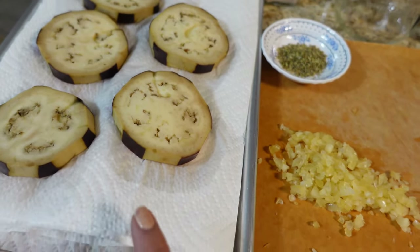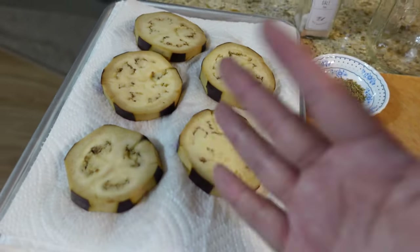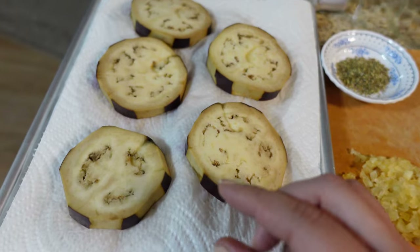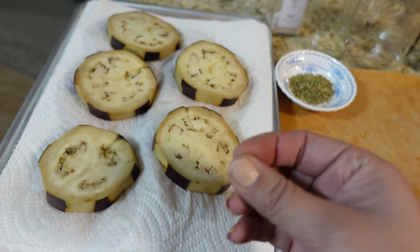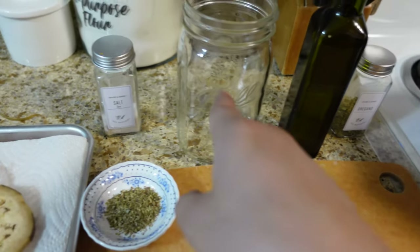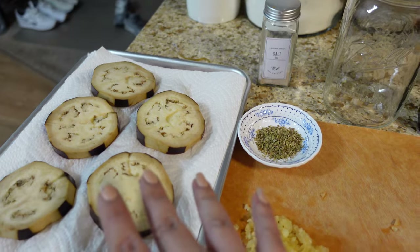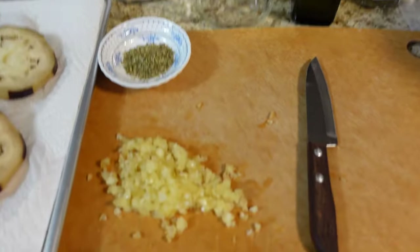Here I have some eggplant that I simmered — you simmer them in half vinegar and half water and basically blanch them. You can cook them as long or short as you want depending on the consistency you want. I like them a little softer than how my mom makes them. I cooked two eggplants and separated them with paper towels to absorb the liquid. I have chopped garlic, dried oregano, salt (which was supposed to go in the water but my mom didn't tell me), and olive oil to put in the jar. I'll wait for them to cool down and finish this tomorrow.